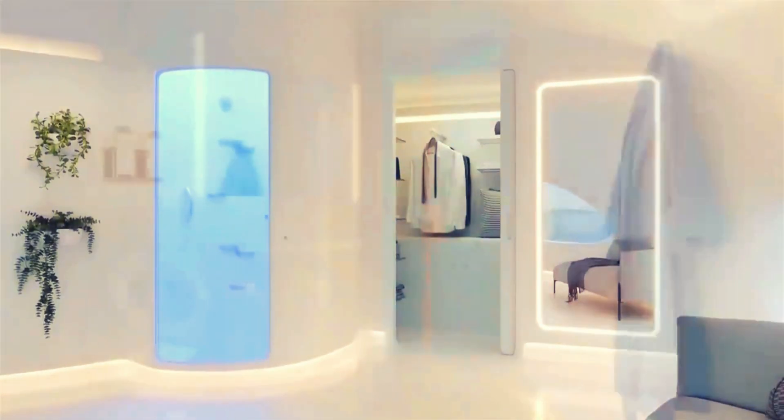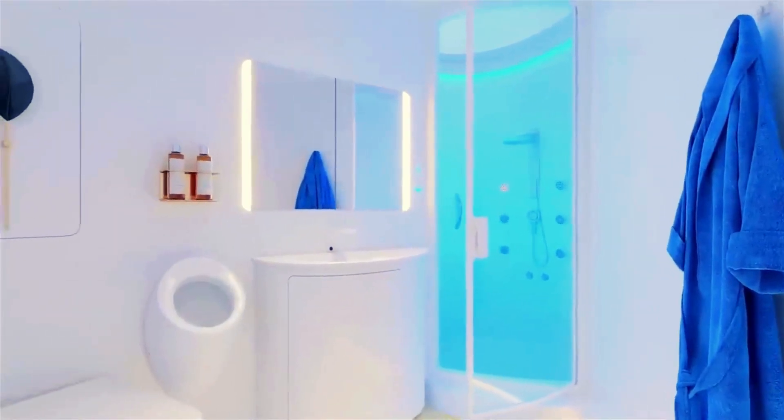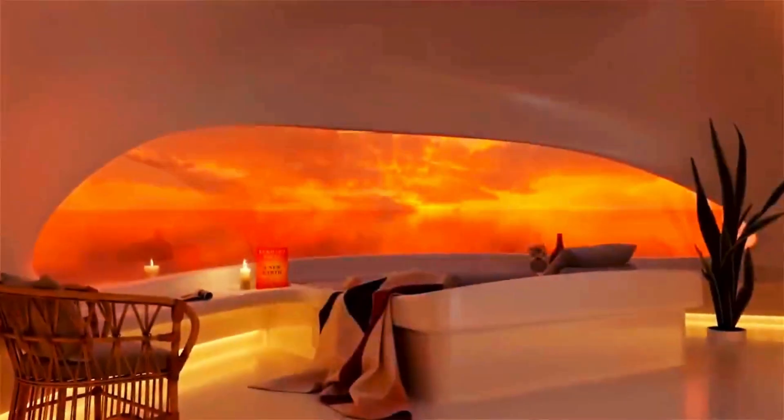Could Seapod floating homes be the future of housing? With their sustainable design, off-grid capabilities, and stunning views, there's certainly a glimpse into what's possible.